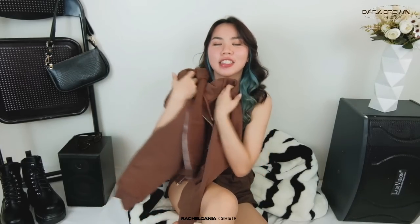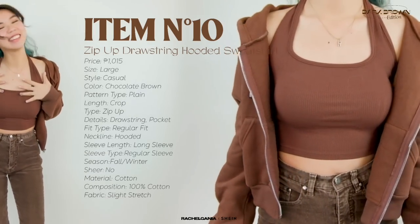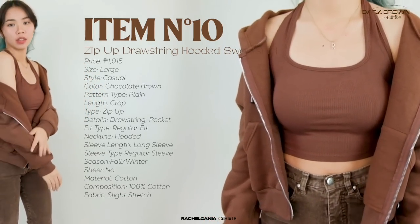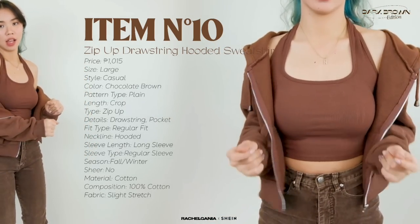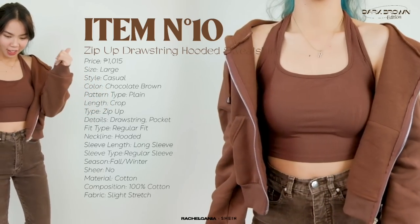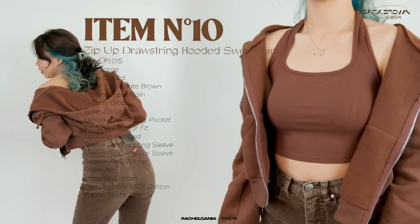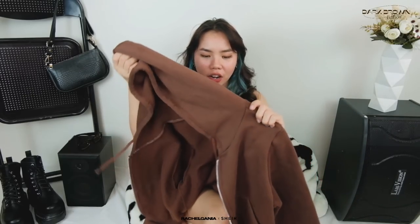And then next, I have this brown jacket — at last! Nakapili na rin ako ng brown na jacket. Katagal-tagal ko na siyang gustong bilhin pero lagi siyang out of stock. This one is parang siyang crop — hindi siya yung usual na mahaba na jacket. Ito lang talaga yung available na brown na jacket na ganito yung size. I doubled up the size — usually small ako, but I got large para parang oversize siya. Ang ganda ng quality — super ganda ang kapal niya and the material is impressive.